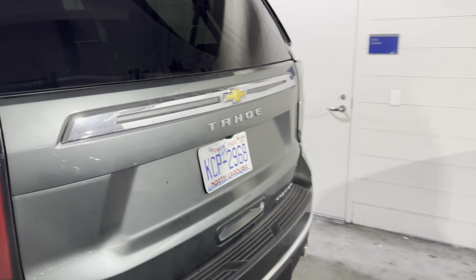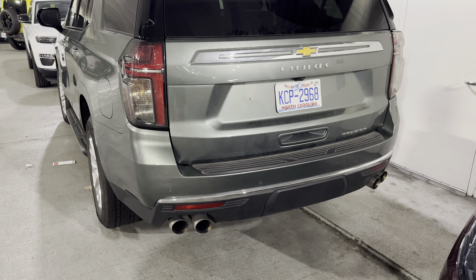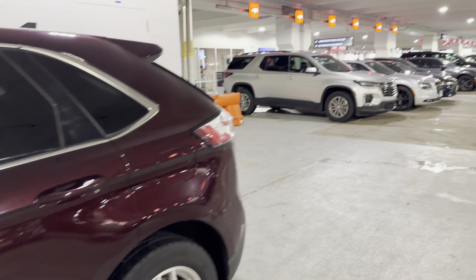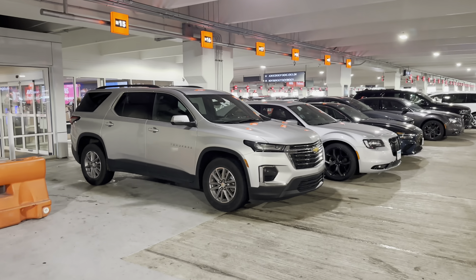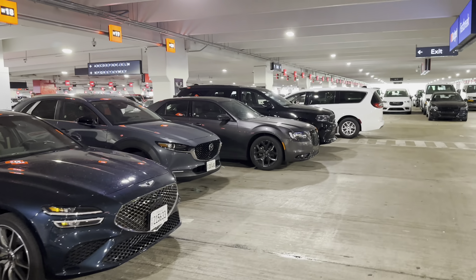These are actually quite nice. Full leather. Yeah, this one's actually really nice. Captain's Chairs here. Tons of room in the back. It's got the Bose Audio. It's a Premier, that's why. It's even got the dual exhaust on each side.